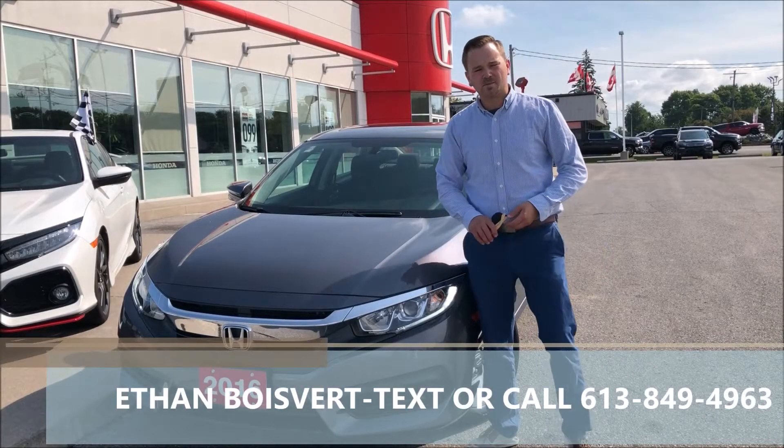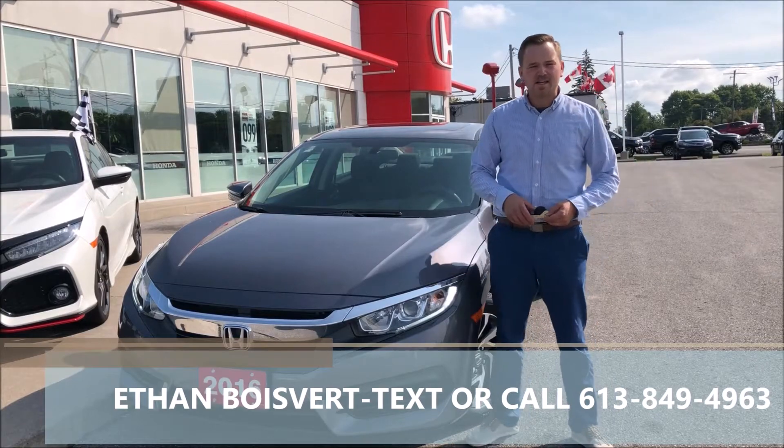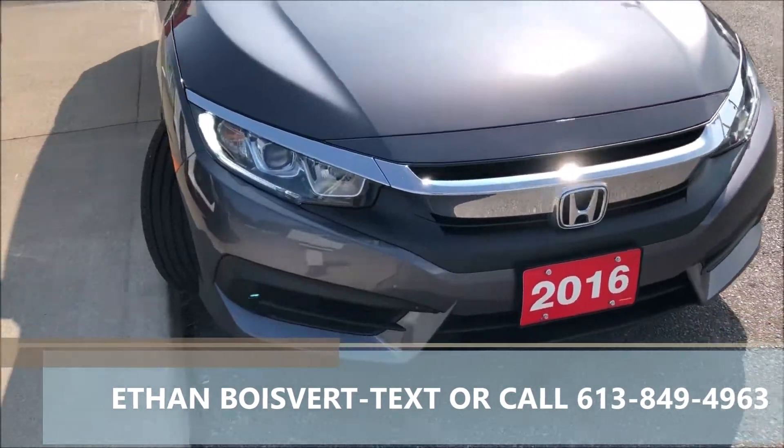Hi there folks, it's the Blueberry Company from West City Honda in Belleville, Ontario. Today I'm going to do a walkthrough on this 2016 Honda Civic EX that just came off a lease here at West City Honda.